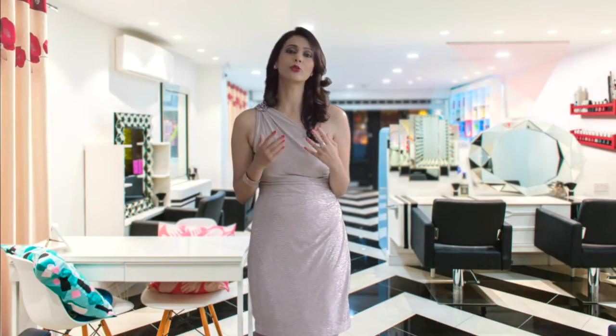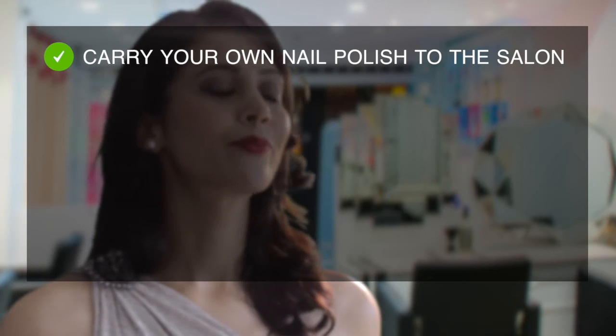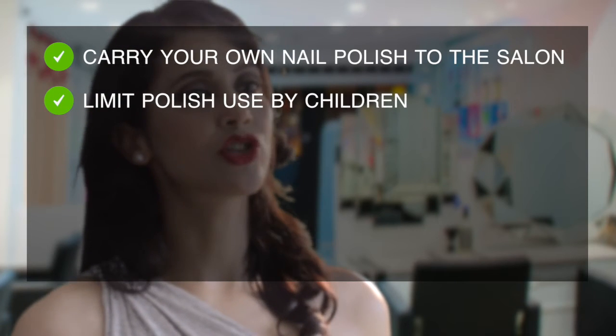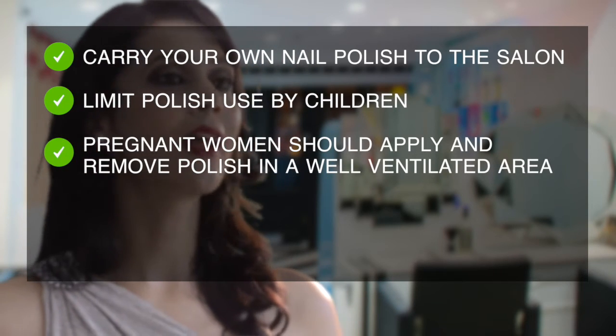Look for less toxic brands and formulations of nail polish and treatment. Carry your own safe polish to the salon. Limit polish use by children. Pregnant women should apply and remove polish in a well-ventilated area.